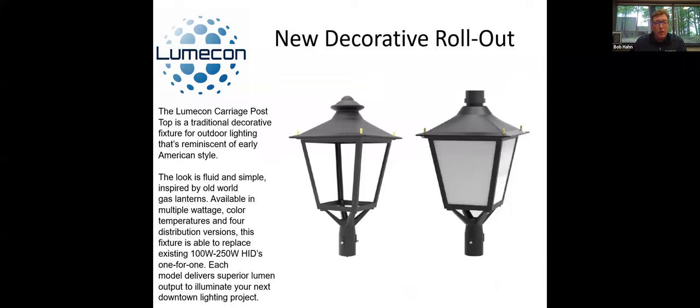Another product we're coming out with is a carriage post top. It's going to come in two different styles: one with no lens so it can be dark-skies compliant, and one with a polycarbonate lens to give you that nice warm liner glow at night. It's reminiscent of early American style — you see a lot of these in the New England area, but also up and down the East Coast and in various parts of the United States. This is a full fixture, and we will also have a retrofit kit to go with this, to be able to retrofit existing carriage lamps. We're working on that to be DLC as well.